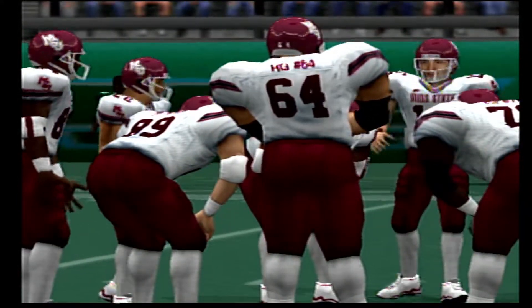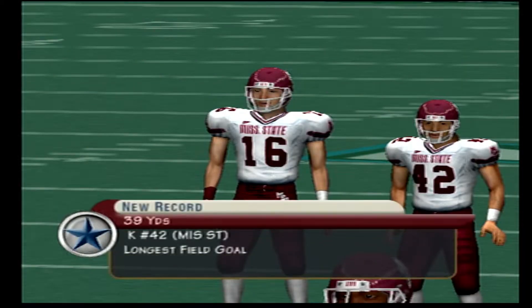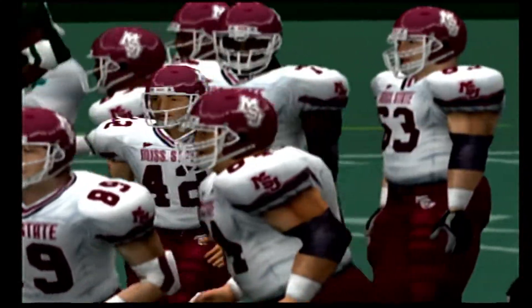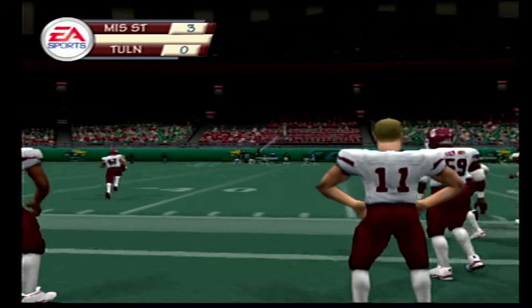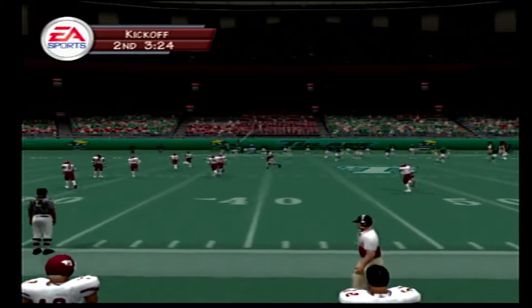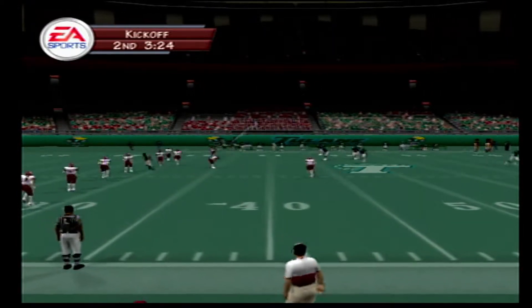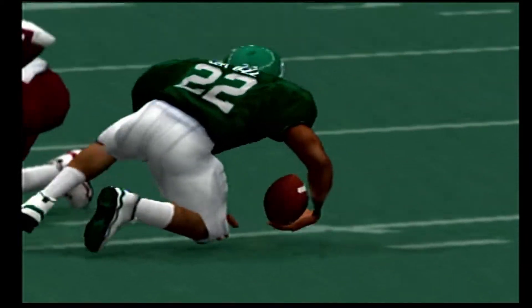Ball on the 49, second and three coming up. Defense lines up in a 4-3. Second and three at the 49-yard line. Number 23 tackles him for a loss on the play — a one-yard loss. Ball on the 47, it's third down and five to go. Mississippi State lines up in a dime defense here. Fires across the middle. Number 22 drops it.